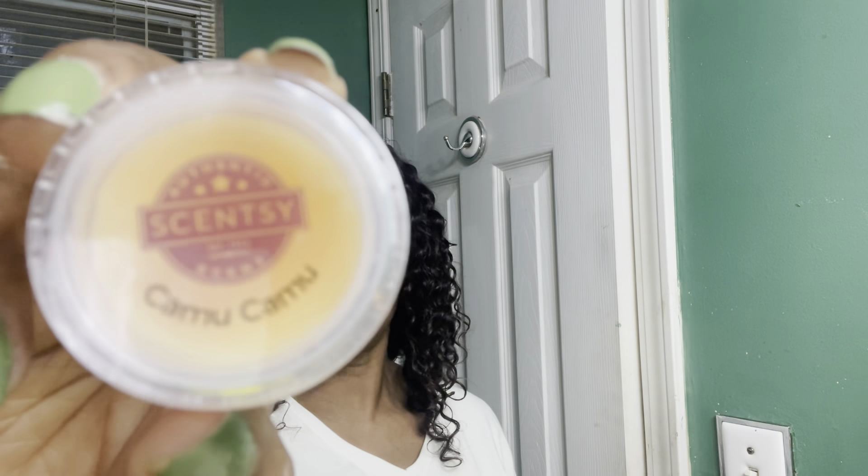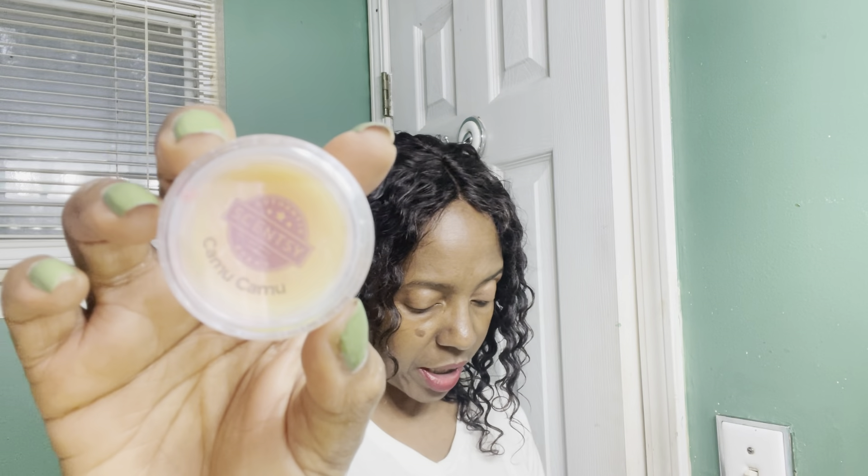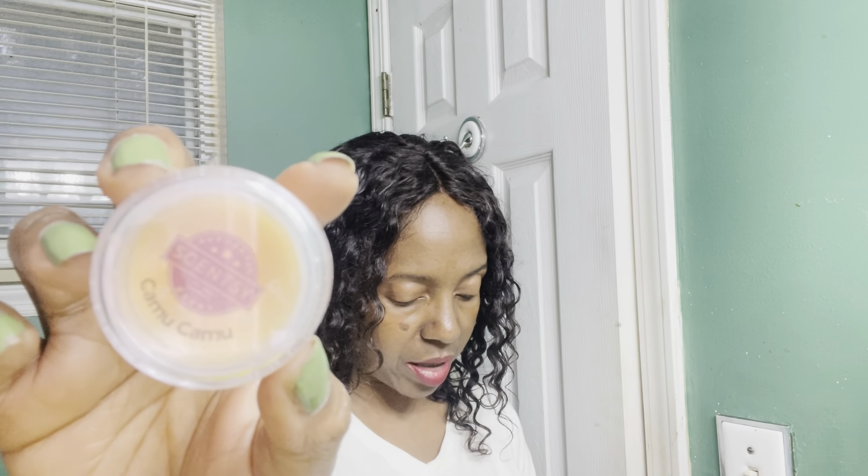Next we have Camu Camu. This was automatically a no for me because I was thinking it would be a very tropical, ten-thousand-fruits-mixed-together scent — but I actually kind of like this one. I'm shocked! I was thinking skinny-dipping vibes but this is pretty nice. Camu Camu is mandarin, camu camu, and passion fruit. This is exactly why I stroll through the catalog, because you forget sometimes.